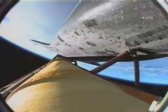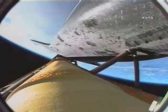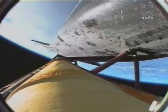Passing four minutes into the flight, Endeavour more than 60 miles in altitude, 160 miles downrange from the Kennedy Space Center, traveling 5,000 miles an hour. All systems looking very good. The Environmental Systems Officer reports a good flash evaporator system has been activated aboard Endeavour, providing cooling for the avionics until payload bay door opening.